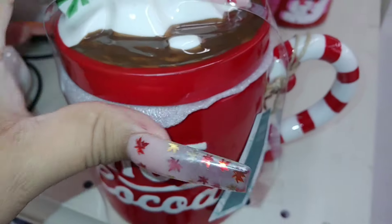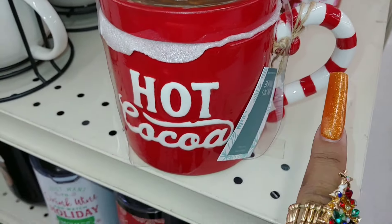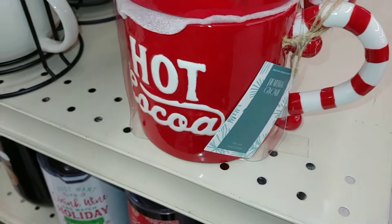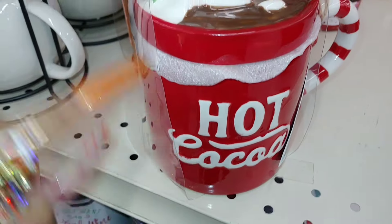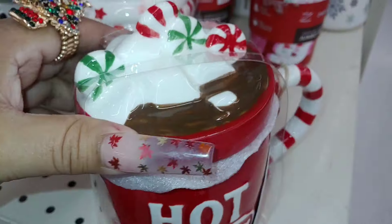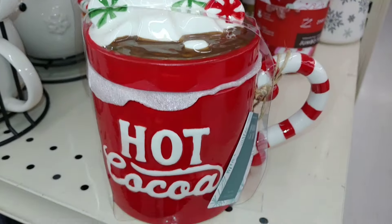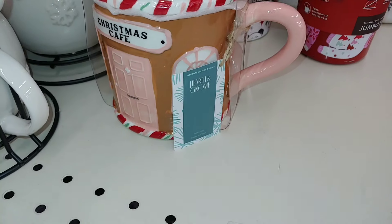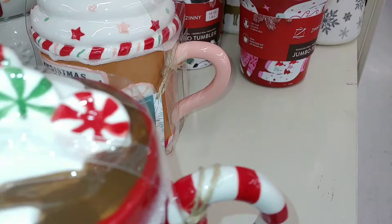It looks like real chocolate with a marshmallow floating and a candy cane curved handle. I really like when they make them with that real curved, fancy detail. It says 'hot cocoa' in the front, and it's not double-sided so there's nothing in the back. But I love those peppermints — so cute. This will go well with gingerbread decor. Let me show you this other one right here.